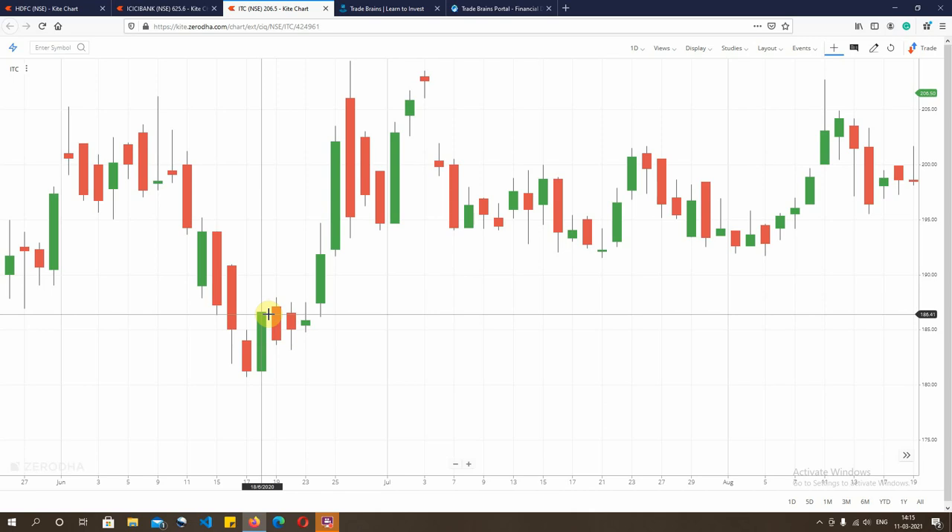Now how does one go about trading it? The best way is either you take a trade on the same day when the pattern is complete near the close of the day, or you wait for the next day for confirmation and enter then. This pattern gives you a very good stop loss for the trade. The stop loss for the trade is the low of the green candle, which in this case is below Rs 180.